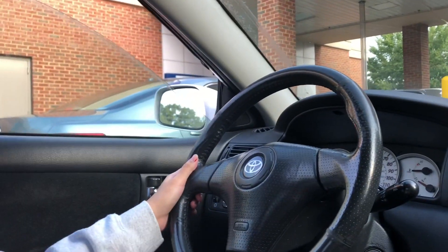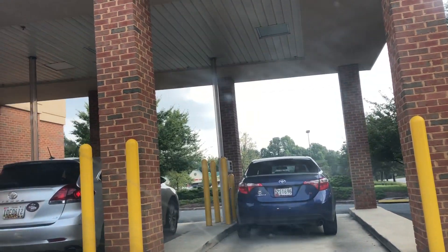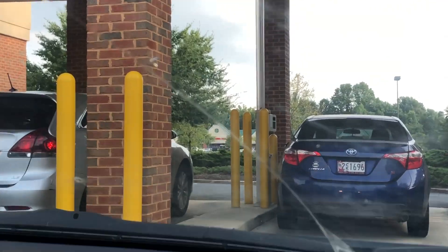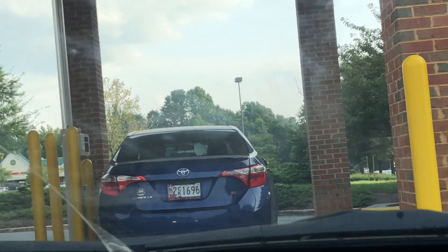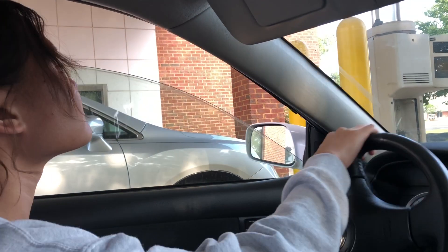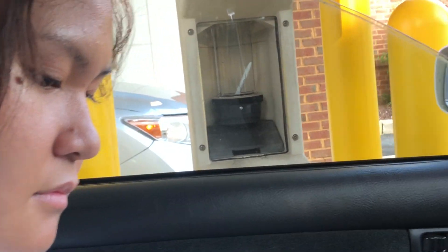There are lines over here — the cars are in line and the transaction will be done through a tube. There's a tube right here. Okay, so it's our turn now. There's a glass over there, so we have to get the form.